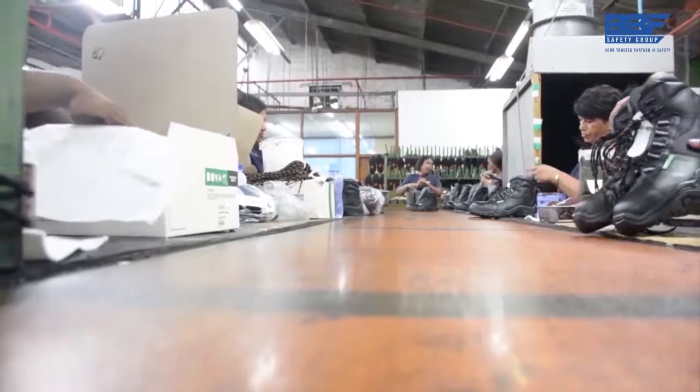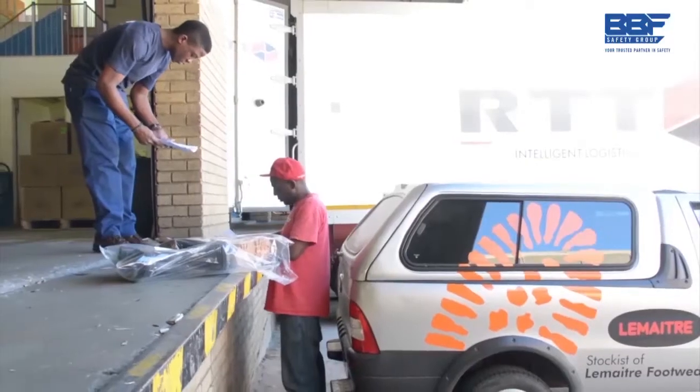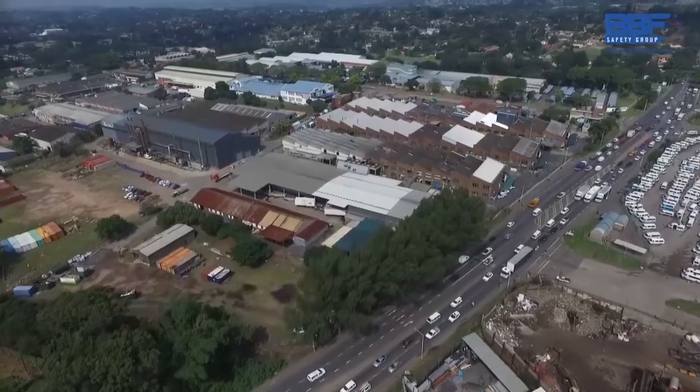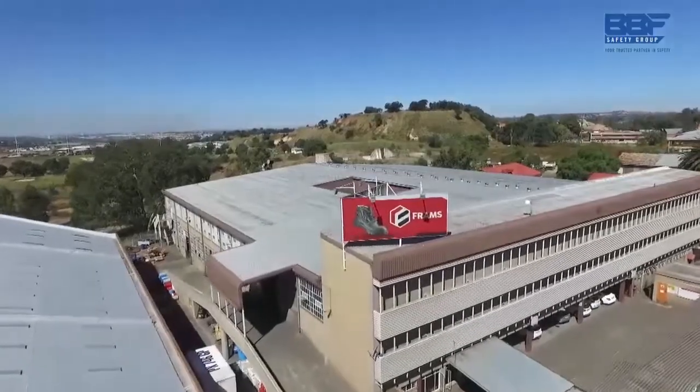Along with every pair of safety shoes we deliver to our customers, we also deliver our reputation that has been built over time. At BBF Safety Group, we are the market leaders and we are your trusted partner in safety.